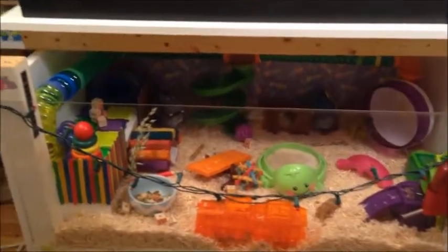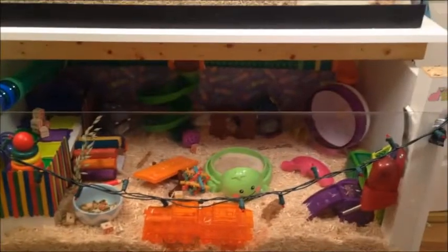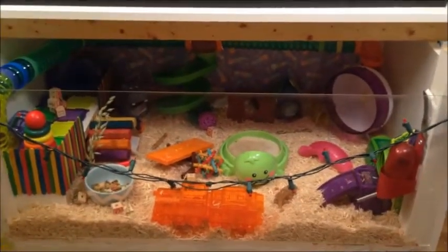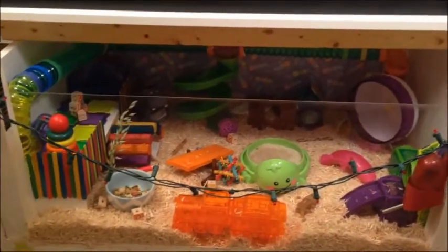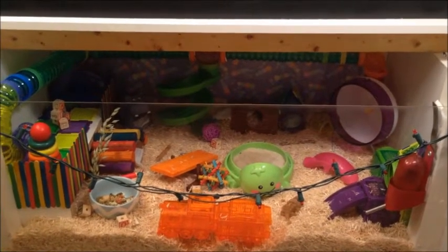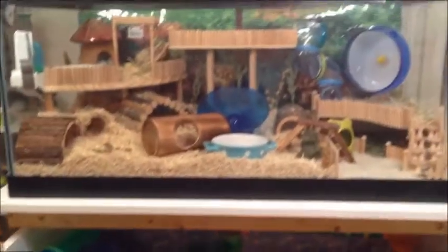Hi guys! As you can see this is Minnie's cage. Today's video is actually not Minnie — it's going to be Stitch's cage tour. I'm so excited to show you his new layout. It's been a long time in the making, crafting and laying it out. There are a whole lot of trial runs with it, so I'm so happy to finally have put it together for you guys to see. So here it is.